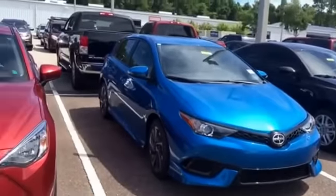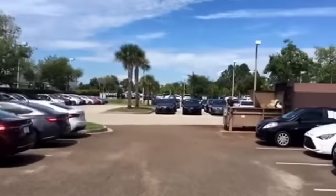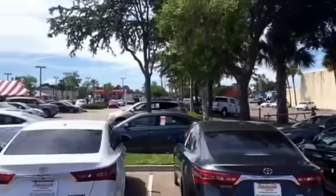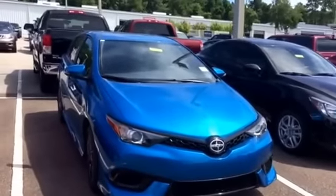If you'd like to compare this iM to other makes and models — Scions in particular — or if you'd like to go with certified pre-owned or pre-owned, we carry, like I said, over 900 vehicles. We do offer the best selection for our clients, as well as the best customer service and the best financing.